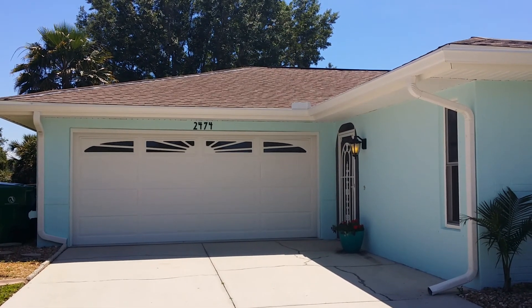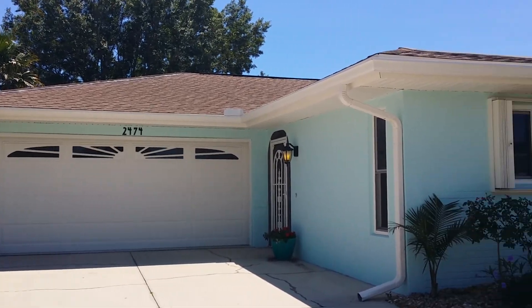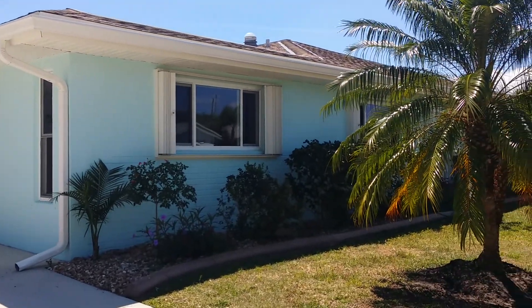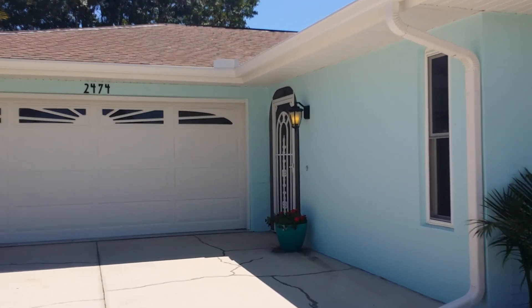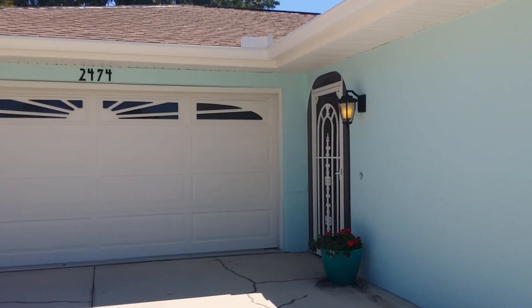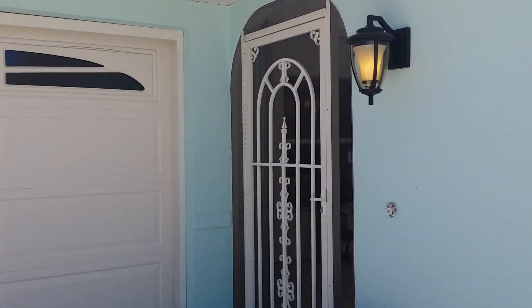Hello. I'm going to take you on a walking tour of 2474 Abscott in Port Charlotte, Florida. Come along with me as we walk through the courtyard entrance and see all the wonderful features of this home.